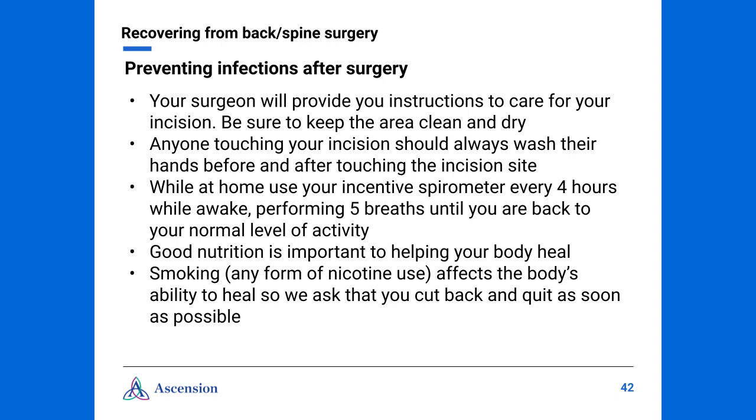Preventing infection is important. Your surgeon will provide you instructions to care for your incision — be sure to keep the area clean and dry. Anyone touching your incision should always wash their hands before and after. While at home, use your incentive spirometer every four hours while awake, performing five breaths until you're back to your normal level of activity. Remember, good nutrition is important to help your body heal. Smoking, in any form of nicotine use, affects the body's ability to heal, so we ask that you cut back and quit as soon as possible.